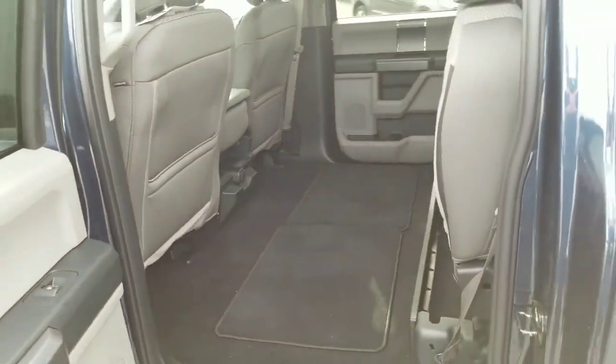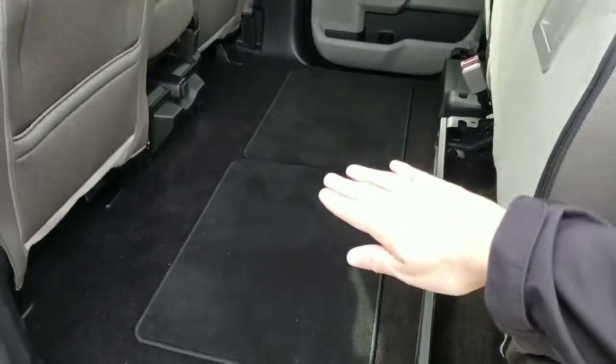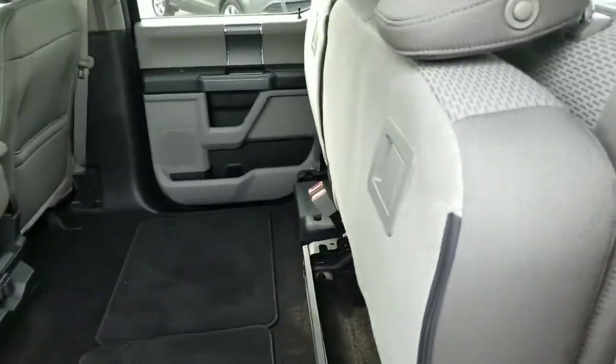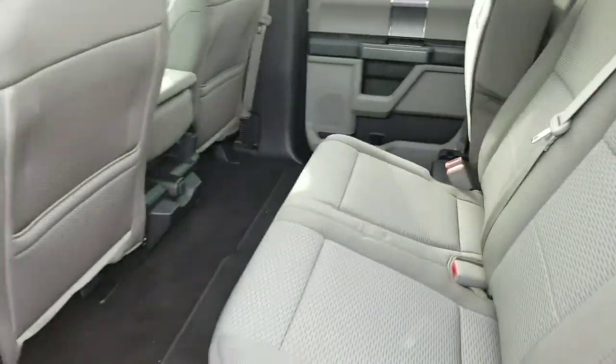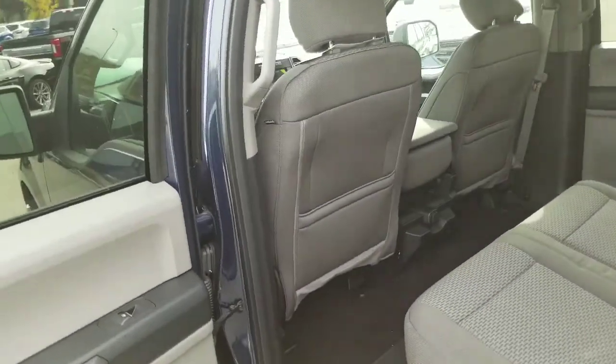In the back, very spacious rear seat and a completely flat floor back here, so great if you need to utilize the space for hauling some stuff around. And if you do have passengers in the back, they'll appreciate that we have the largest cab size of any truck in this class — pretty cool, and tons of room back there.